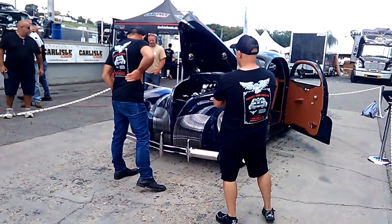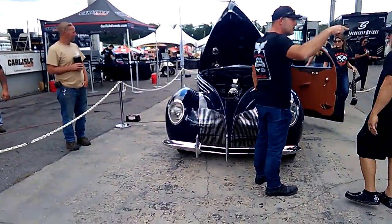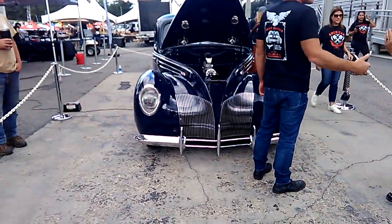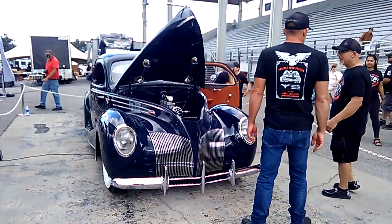I guess that's the insurance company — American Collector. They built this car for the insurance company.